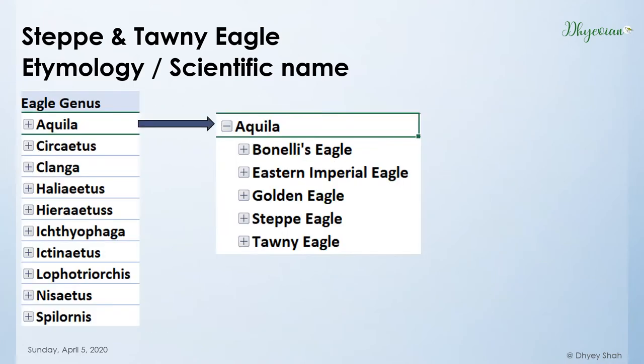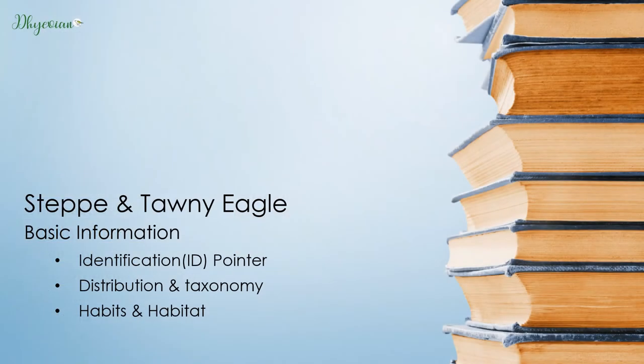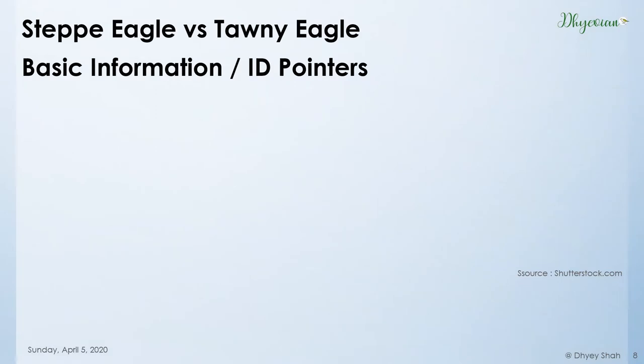The Aquila genus consists of five members in India. Out of these, we will discuss two: the Steppe and the Tawny Eagle. Coming to the basic information, we will discuss their ID pointers, their differentiation, their distribution, taxonomy, and their habits and habitats.